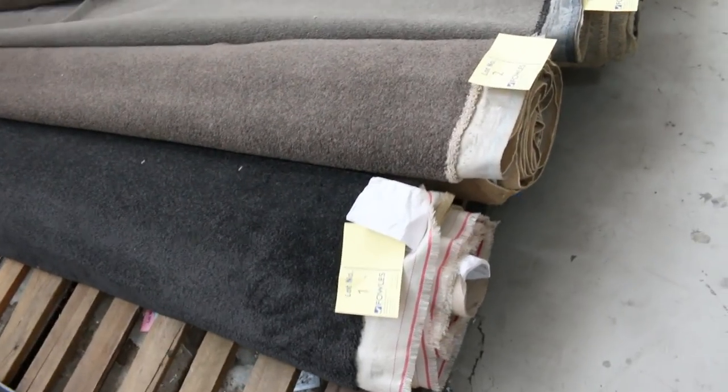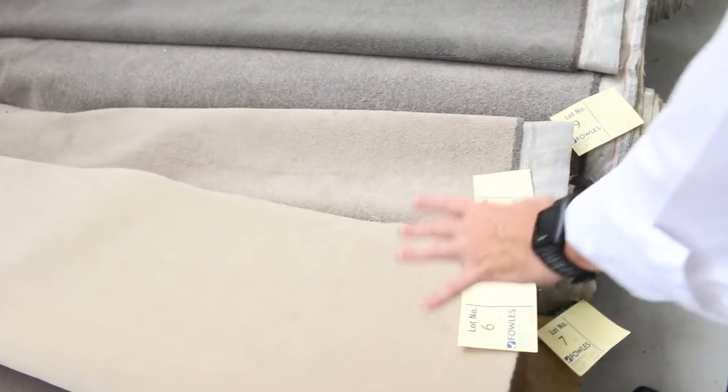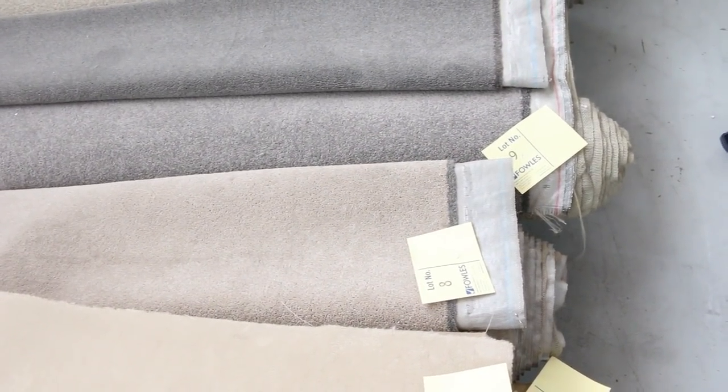We've got another big one happening tomorrow. We've got some beautiful ranges of carpets that have come in. We'll start off with these Rollins and knife cards — have a look at them. We've got a great range of colours this week: all sorts of greys and browns, taupes, and we've also got the plushes and the beiges and so on.